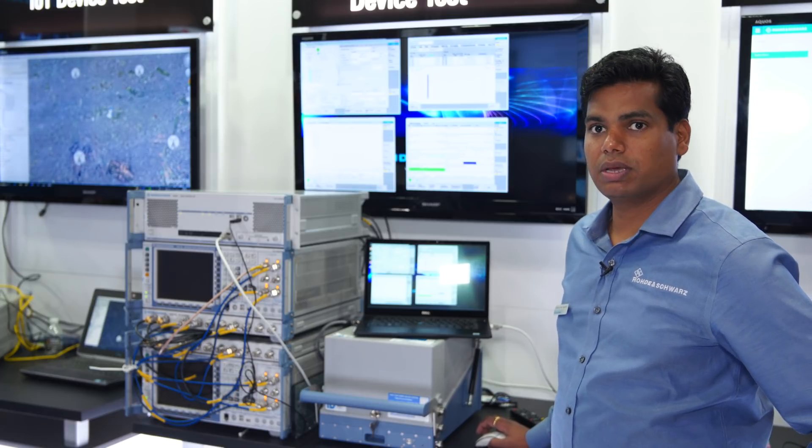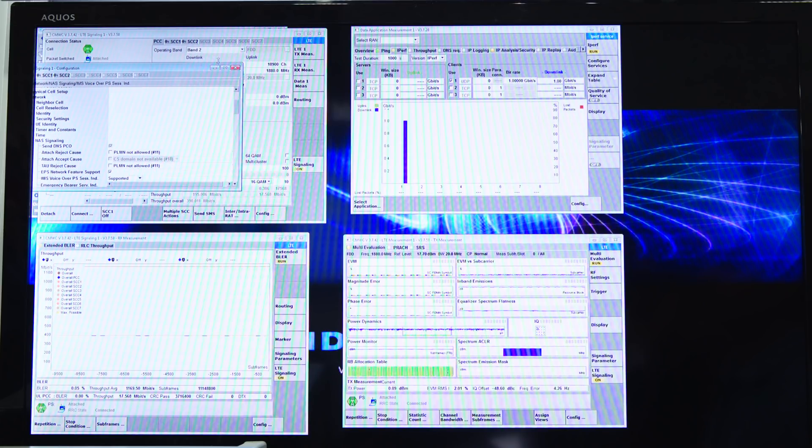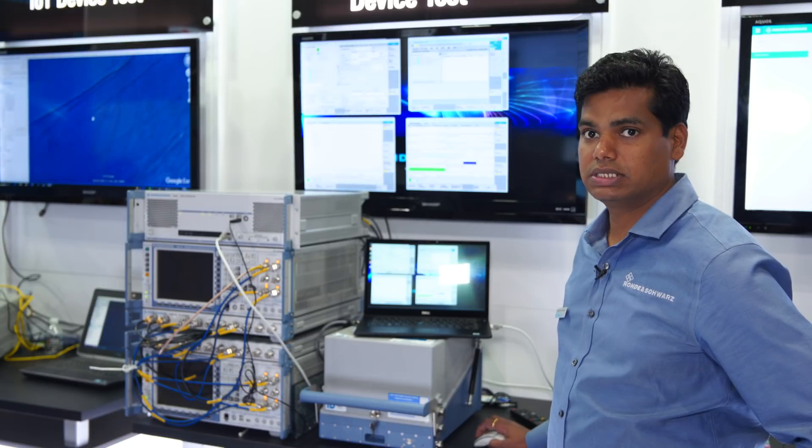This box is also capable of doing 5G in the future. We have multiple applications running on this box — we can also run IMS, we can run FTP servers — so mostly for throughput testing.